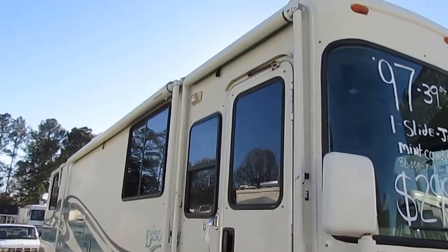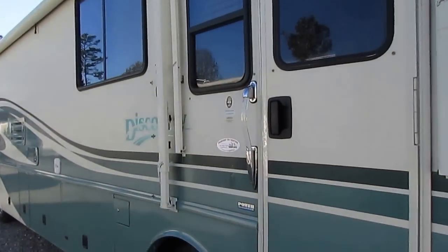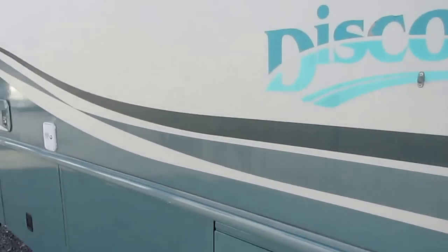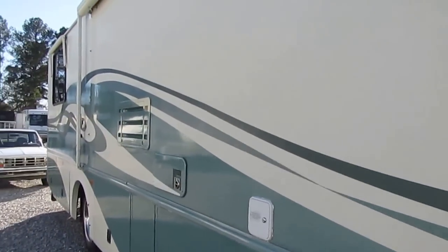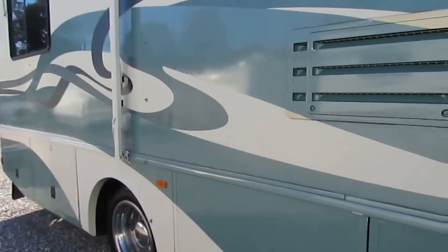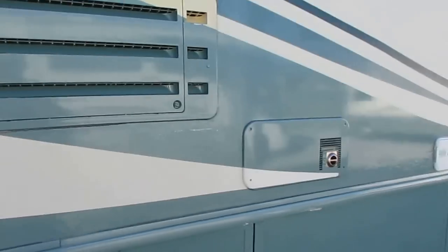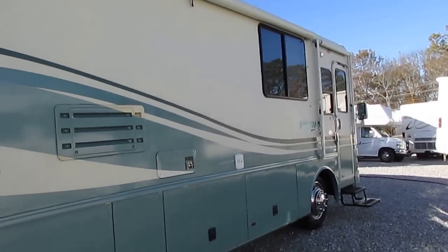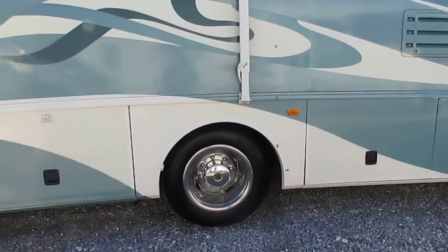As we walk around it, it's got the IllumaGuard door awning. Notice the exterior — how nice and clean it is. Notice it's not fading, not peeling, no delamination. This was back when Fleetwood was king of the road and it was one of the best built ones you could buy back in the mid and late 90s — a Fleetwood coach was pretty much the cat's meow.